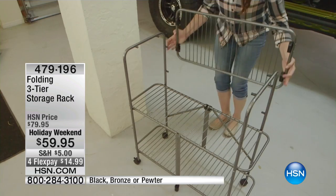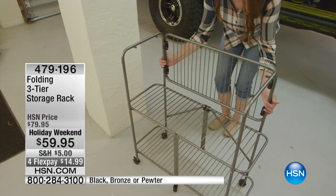Happy Labor Day weekend! Everything here at HSN has got at least four flex pays at $14.99. By the way, the NFL Shop is officially open on HSN.com, so check that out as well.